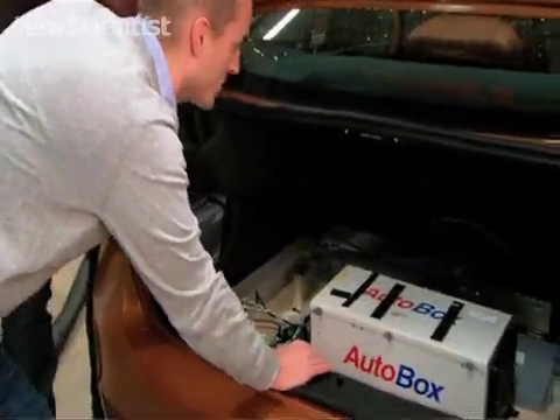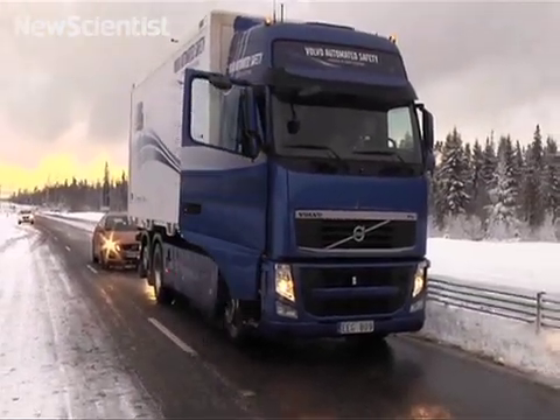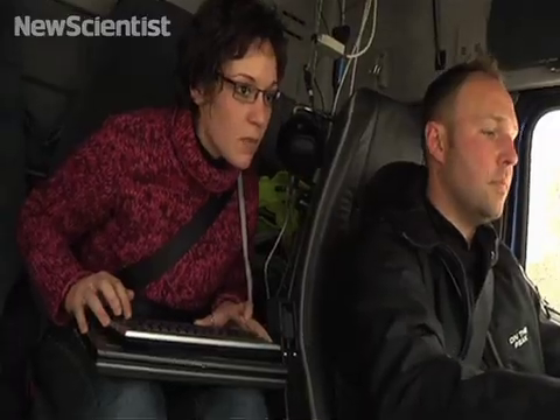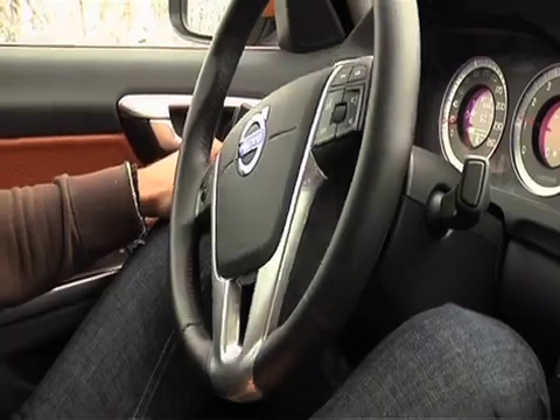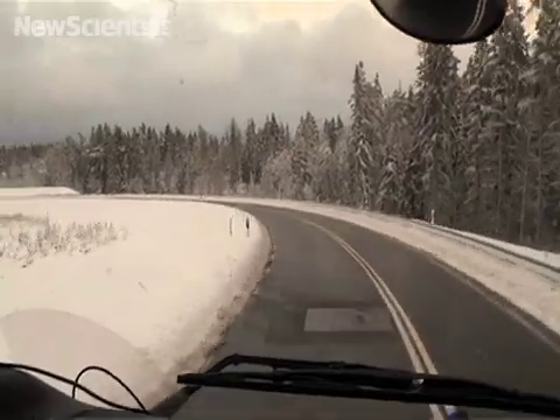This whole project is known as SART, or Safe Road Trains for the Environment, involving seven research companies from four European countries. Despite knowing that everything works, it will take several years before they have a solution accepted by both authorities and motorists throughout Europe. With this Platooning system, we can improve comfort for drivers, improve safety, and reduce fuel consumption.